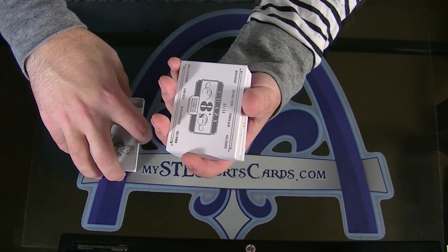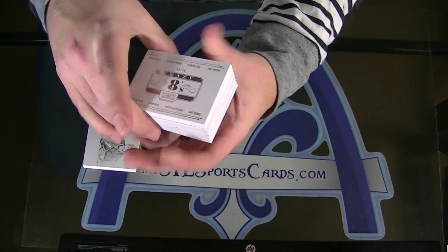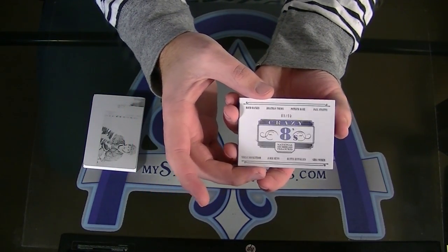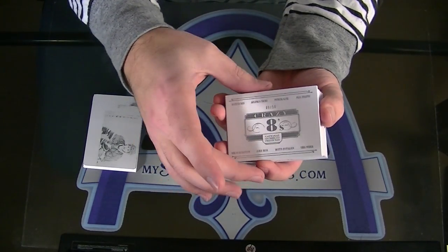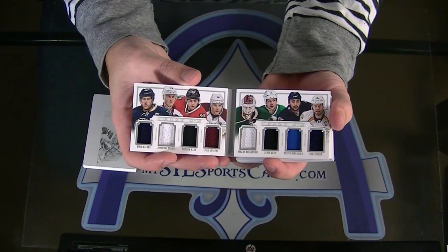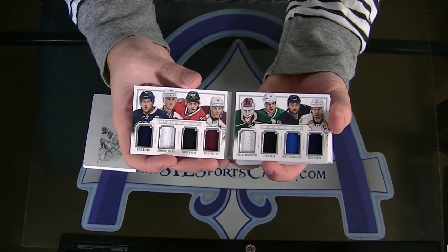Number 9 of 50. Is it Team USA? Number 9 of 50 — David Backus, Jonathan Tays, Patrick Kane, Paul Stasny, Nicholas Backstrom, Jamie Benn, Dustin Bufflin, and Shea Weber.